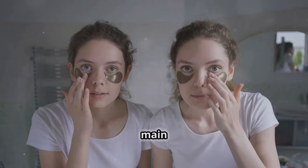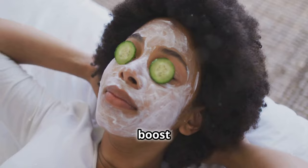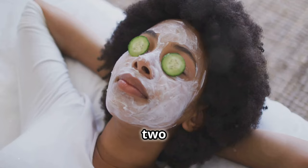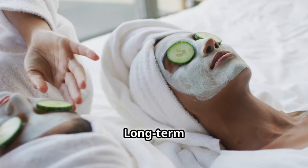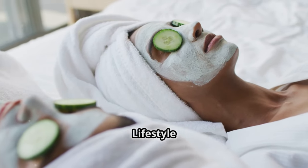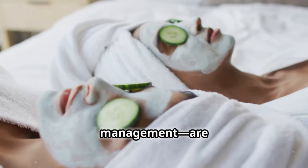Let's quickly recap our main points. Cold compresses can provide temporary relief. Derma rollers boost circulation and skin firmness. Look for eye masks with hydrolyzed collagen and niacinamide. The $2 baking soda treatment is surprisingly effective. Long-term care involves proper moisturizing and gentle exfoliation. Lifestyle factors — sleep, diet, and stress management — are crucial.